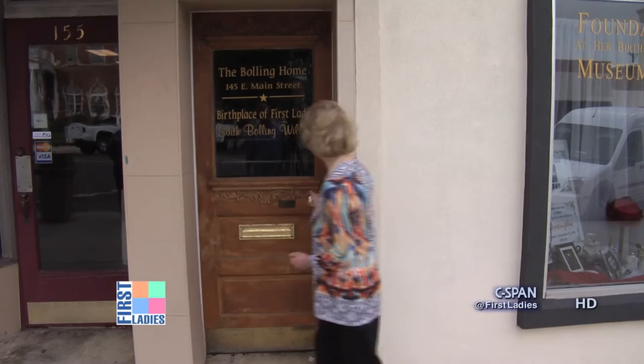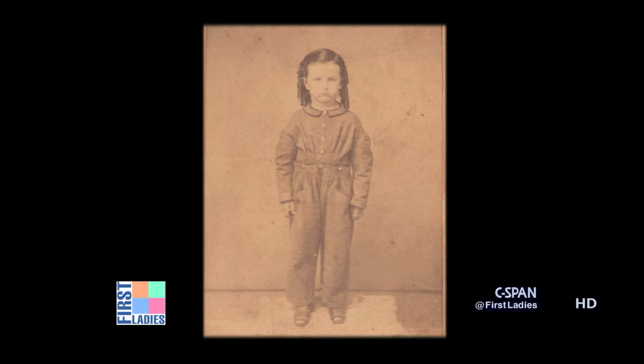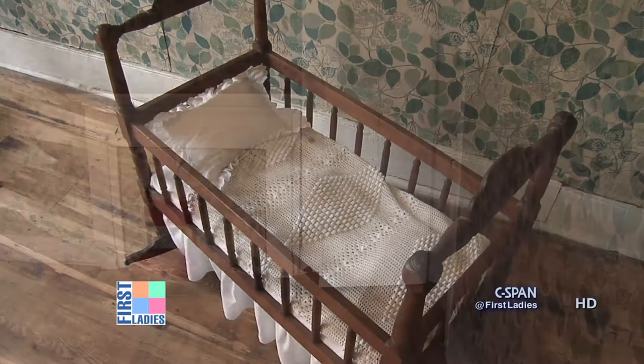Let me take you inside. This is the birth room of Edith Bowling Wilson. This was the bedroom of her parents. She was the seventh of 11 children born to the Bowlings, and one of over 20 family members that lived upstairs in the Bowling home.